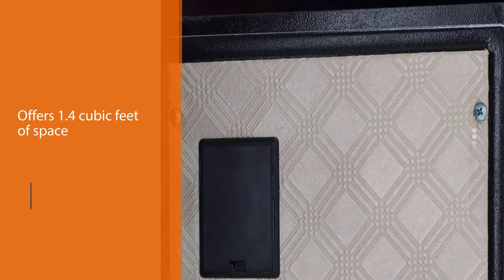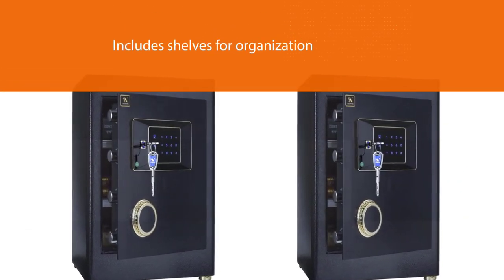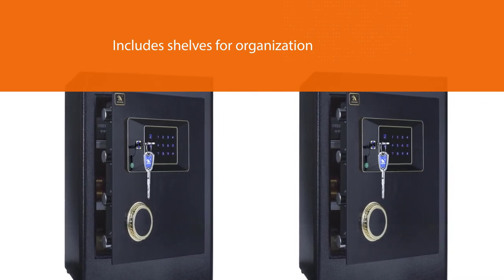The interior offers 1.4 cubic feet of space and includes shelves for organization. A backup power supply prevents lockouts should the batteries die.